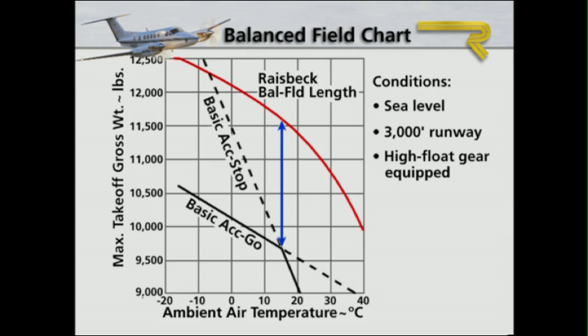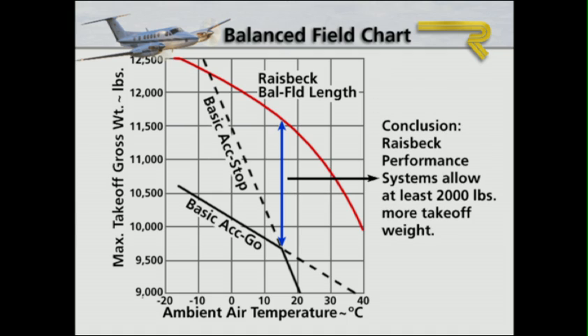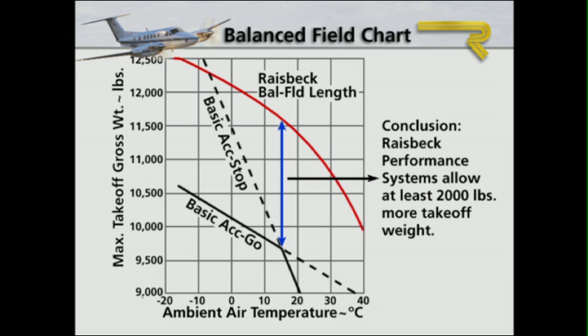Because one of the primary considerations in purchasing your King Air is operational flexibility, it's important to know that Raysbeck's C-90 EPIC opens up many shorter runways, where you can operate with greater confidence even at higher gross weights.